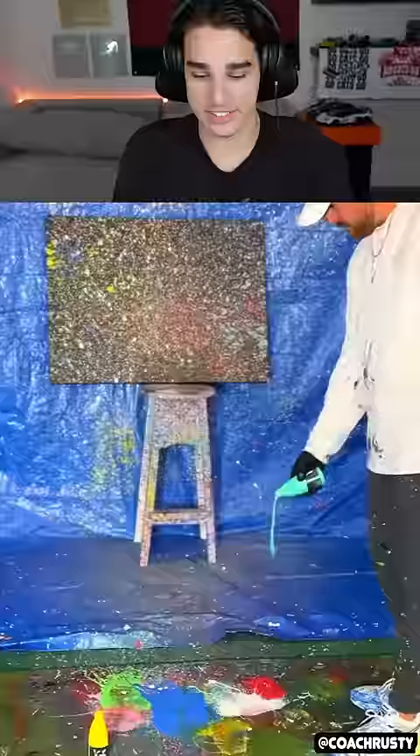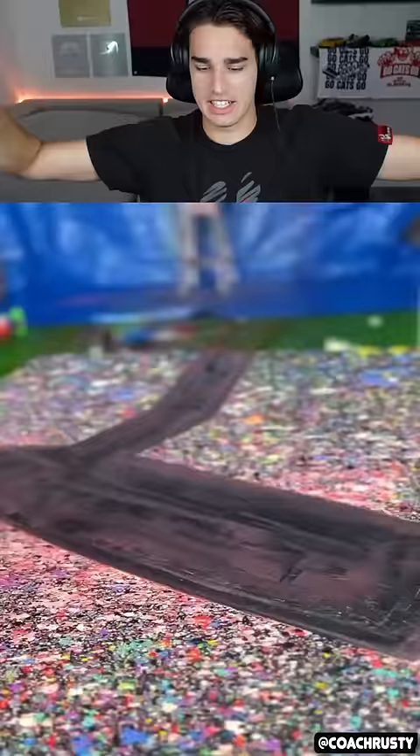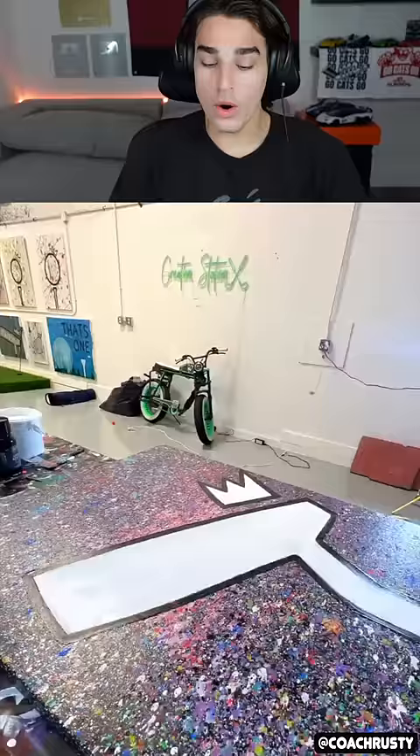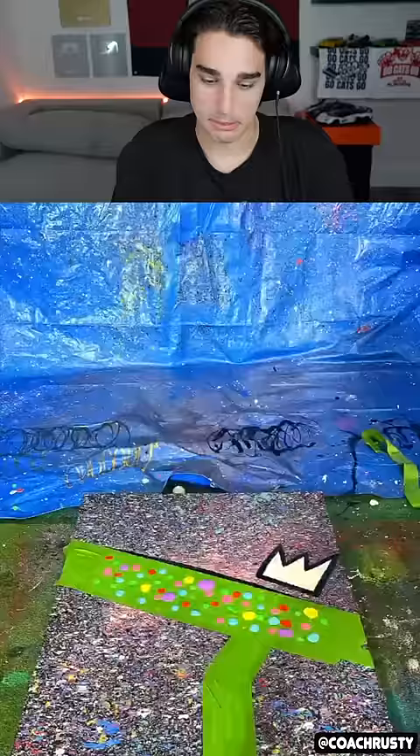I'm going to name this painting the Golfing Galaxy. Is that a good name? Maybe, I don't know. Oh, whoa, he's actually painting on it too. I thought it was just going to be him throwing paint all over the canvas. He's making like — I'm pretty sure it's just like a putter or something, right?